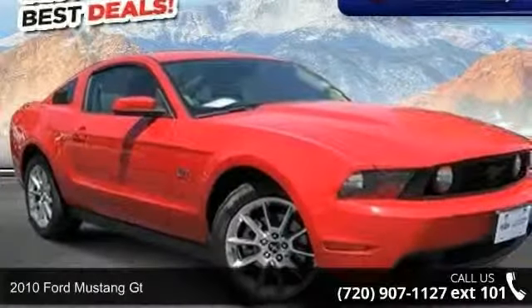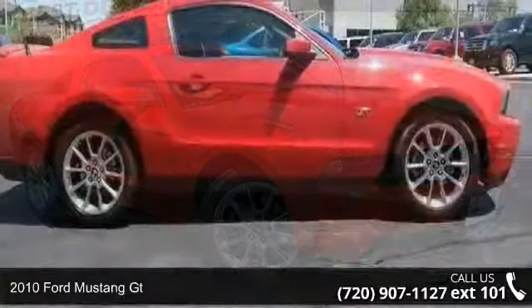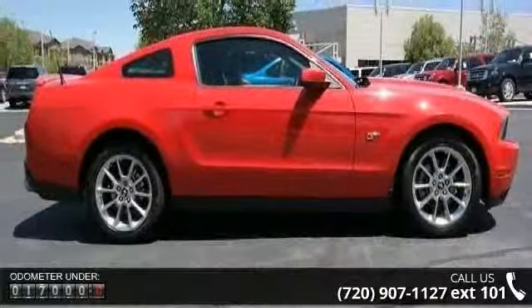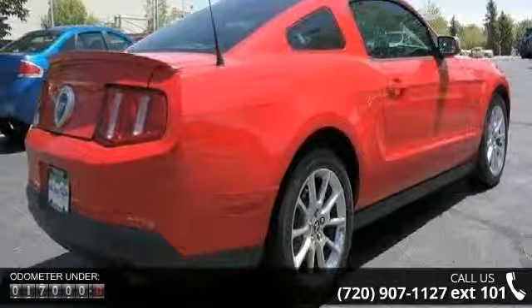Check out this 2010 Ford Mustang GT. This may be the set of wheels you've been looking for. Some of the top features included with this vehicle are rear wheel drive, front side airbag, aluminum wheels, and front head airbag.